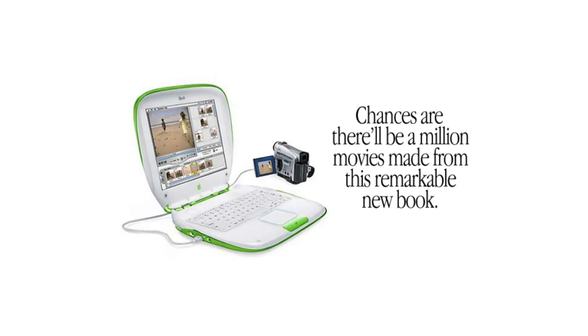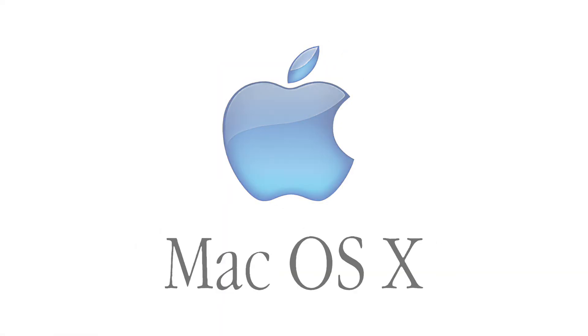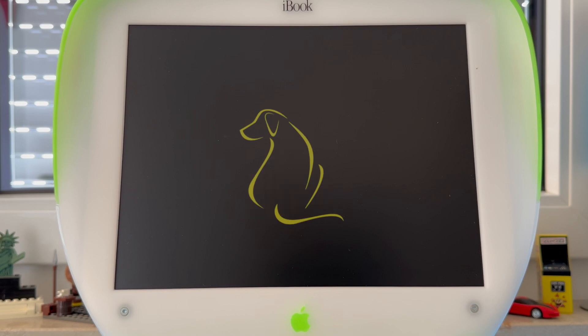So the question is: what to install onto it? I have a plethora of Macs running on OS 8, 9, and even OS 10. So why not try another contemporary OS? Why not try Linux? Why not try Yellow Dog Linux?